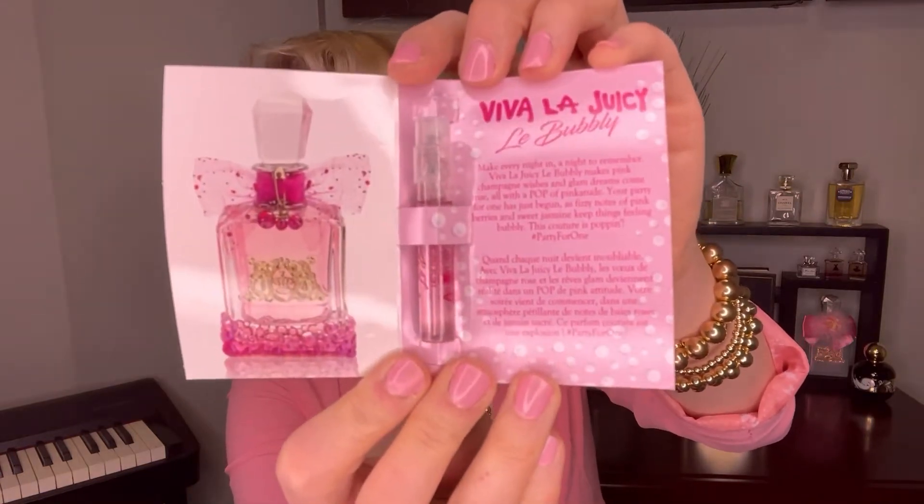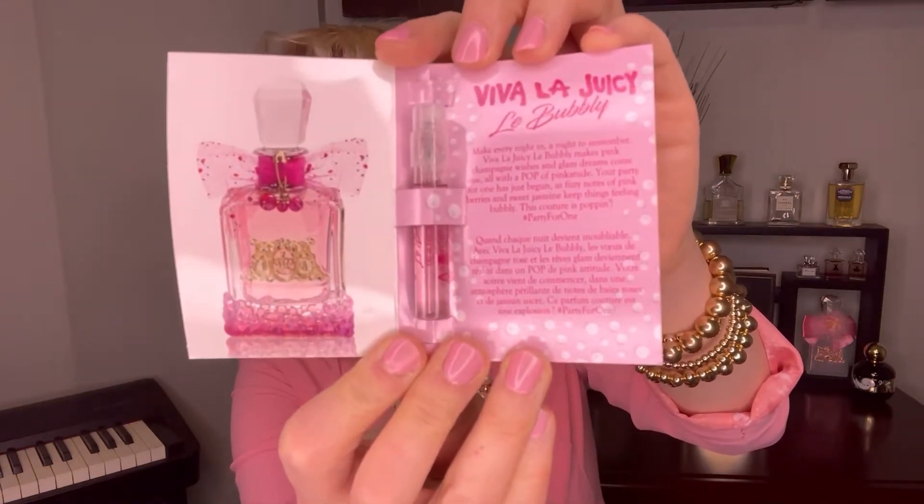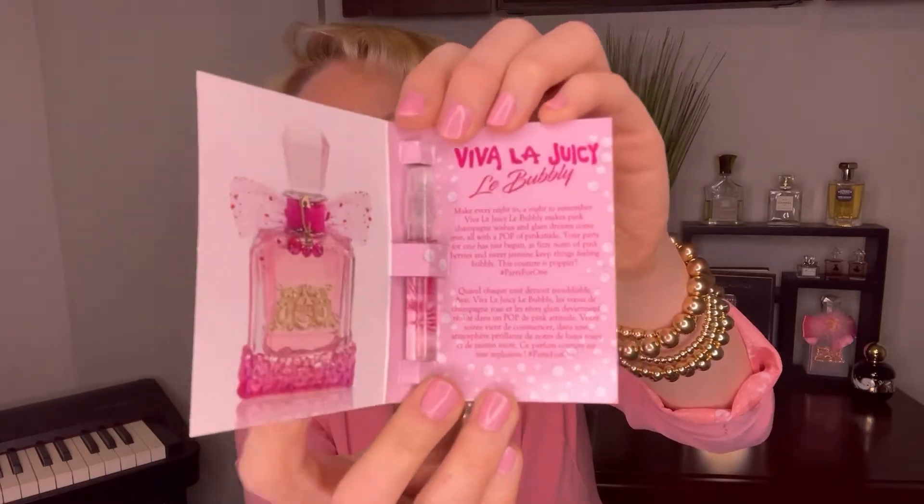This is one that really embodies its name — one spritz has you thinking of bubbly pink champagne, parties, and fun. It really is a party in a bottle. It's a lot of fun, so pop open that glam, girls!